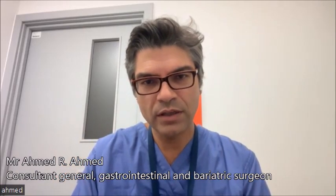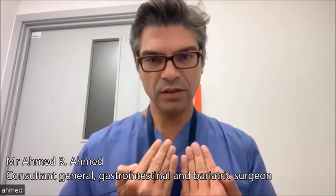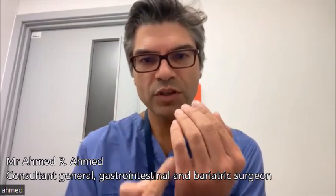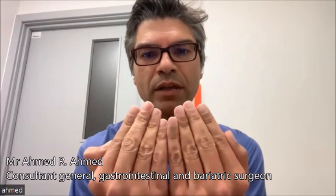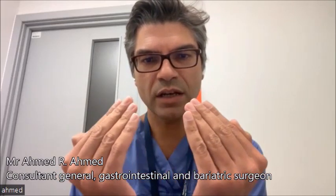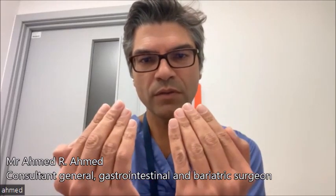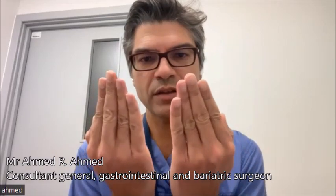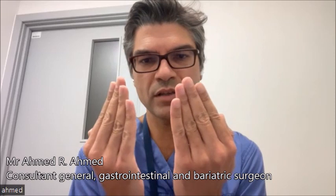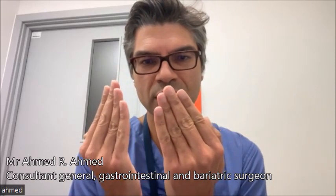What can also happen is the rectus muscles, which are normally the muscles in the middle, with the pregnancy not only do they stretch, but also in between them they can separate. That's what we call a rectus diastasis. For a lot of mothers, after the baby is born, the muscle can get back into shape but the gap doesn't go back — the muscle remains separated and doesn't stick back together like it was before.